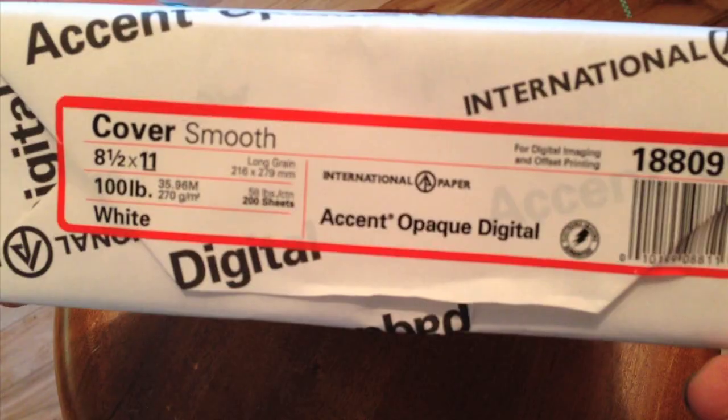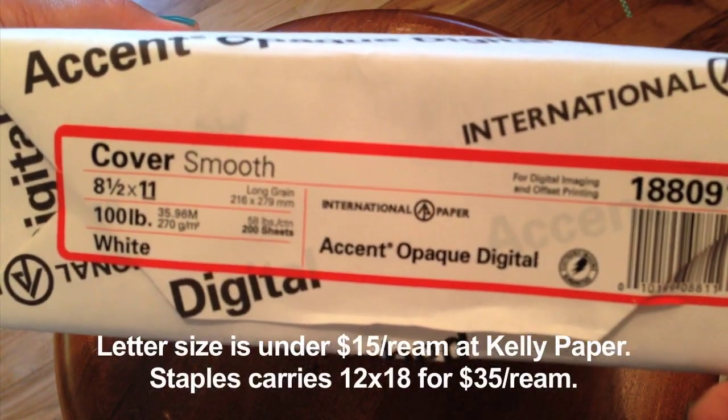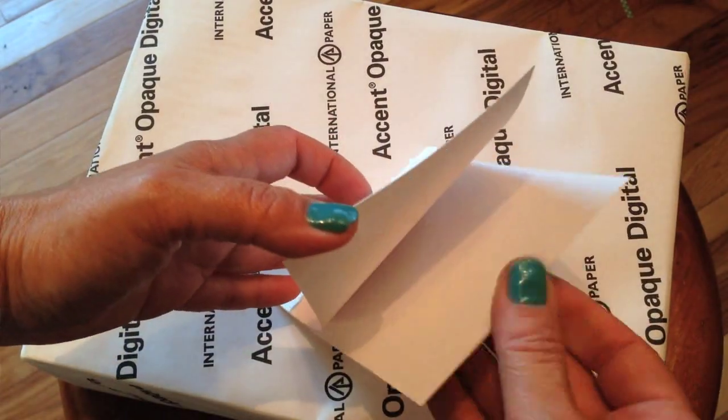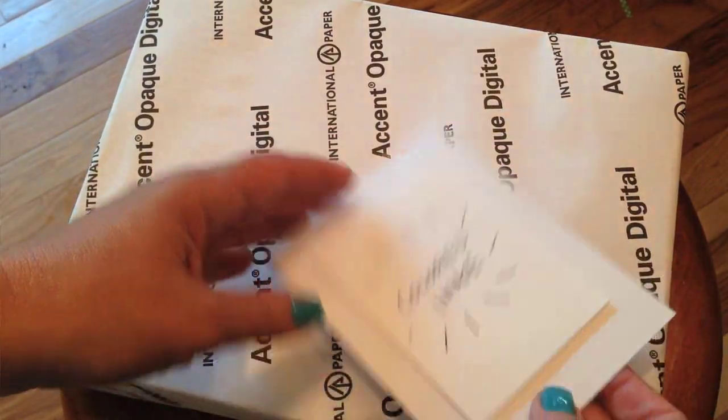One thing you might be interested in if you're not focused on the Copic coloring is going to be this card base. The card base is new to me — it's called Accent Opaque Digital, and some OWHers introduced me to it. This paper is super thick, very heavy weight card stock, and I thought you might be interested in seeing a sheet of it. All right, I will talk to you guys later. Have a really great weekend. Bye!